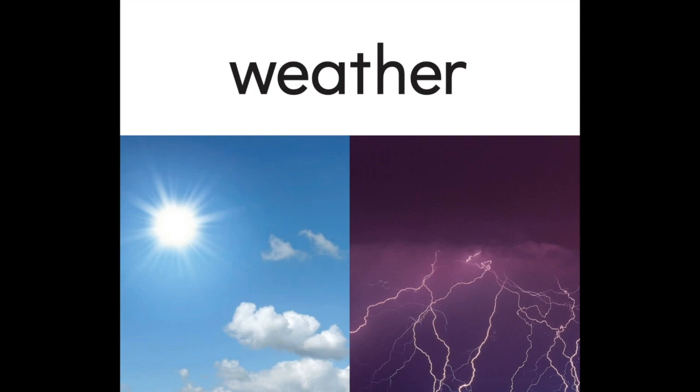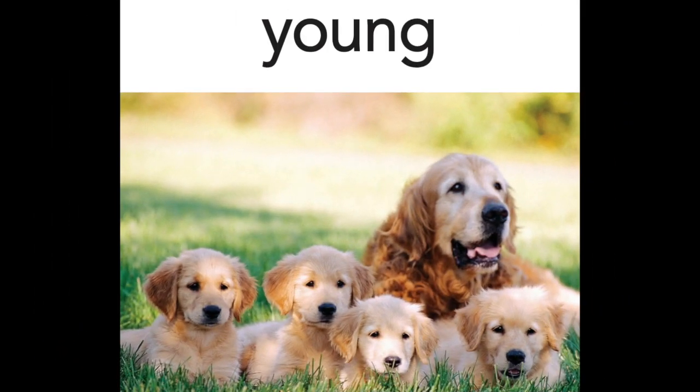Say it with me: weather. The weather describes what the air is like outside. The weather can be sunny or it can be rainy. Our last word is 'young' — say it with me: young. An animal's young are its babies. For example, puppies are a dog's young.